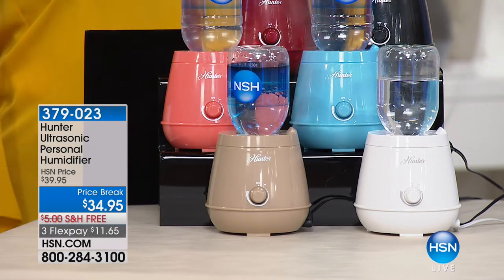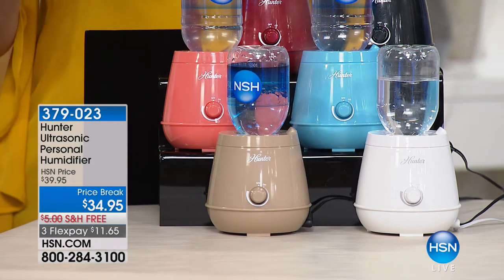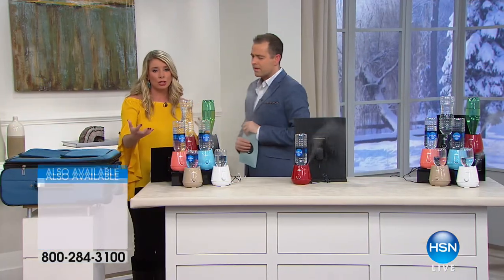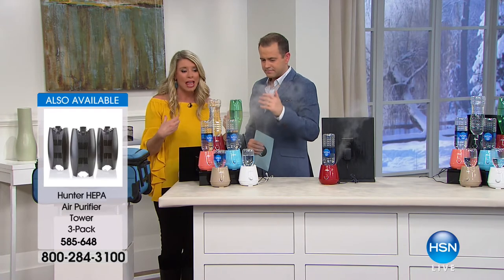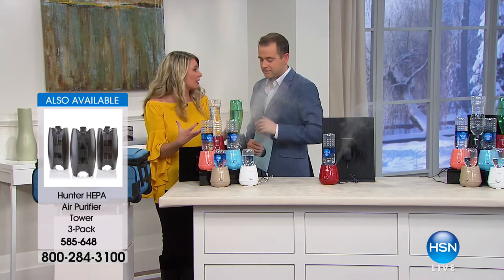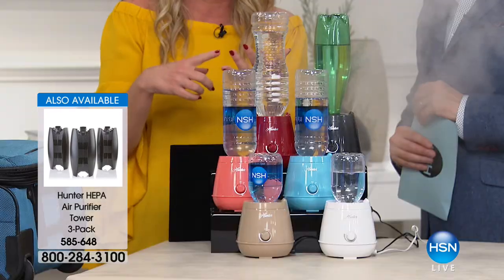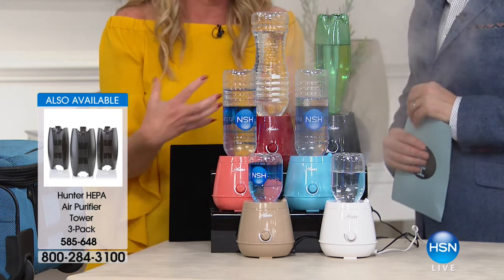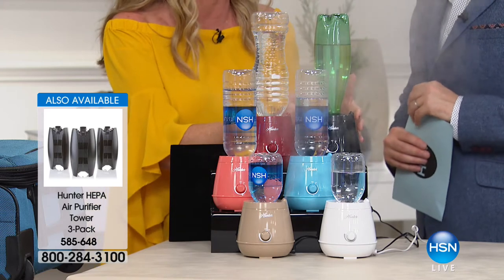I also like the fact that you could travel with this. Over the holidays, you probably went to a loved one's house or had someone come visit — and what if they need a humidifier? To be able to have it in the guest room, to be able to take this to grandma's house or your grandkids and know it's not going to damage the antique.